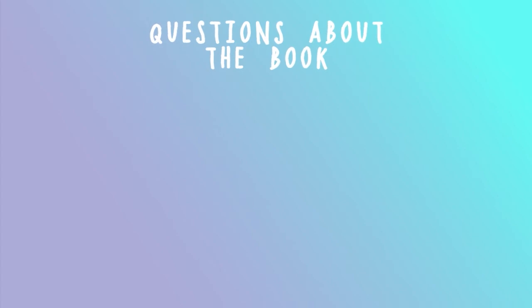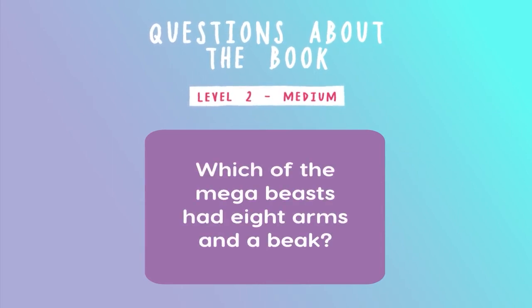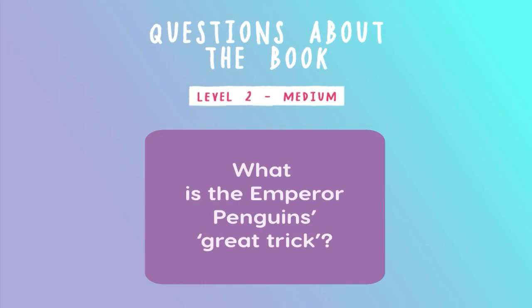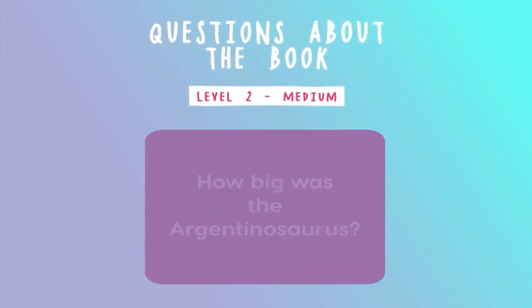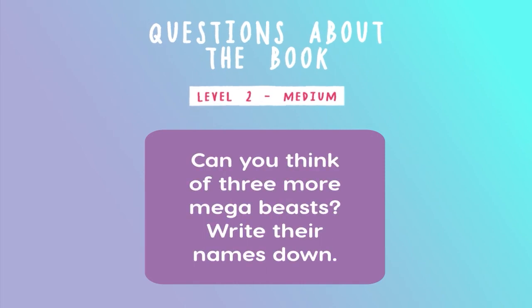Questions about the book. Level two — medium. Which is the largest living mammal? Which of the mega beasts had eight arms and a beak? What is the emperor penguin's great trick? How big was the Argentinosaurus? Can you think of three more mega beasts? Write their names down.